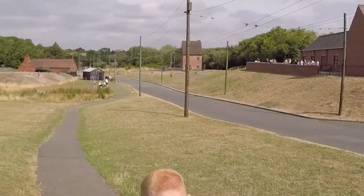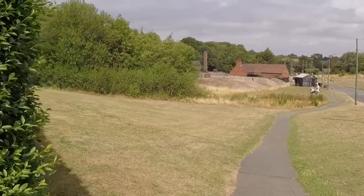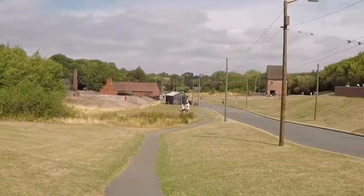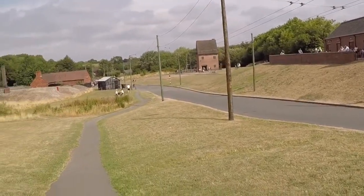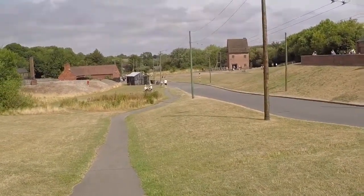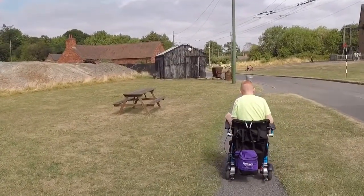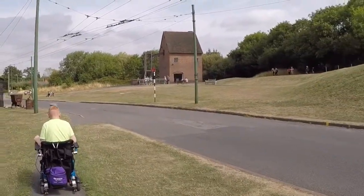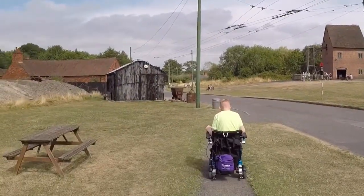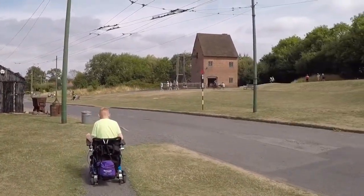So now we're walking down the hill again. We've had a look in the prefab house, which is quite something from the 1940s because it even had an indoor bathroom. We've got picnic tables here and there are other areas to sit and have a picnic too, if you want to bring one. We are going to go for the fish and chips because they are delicious.